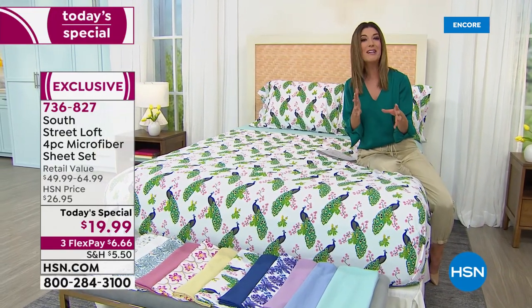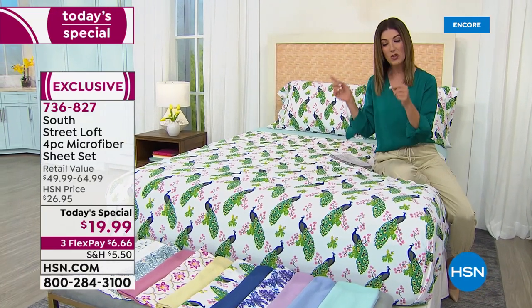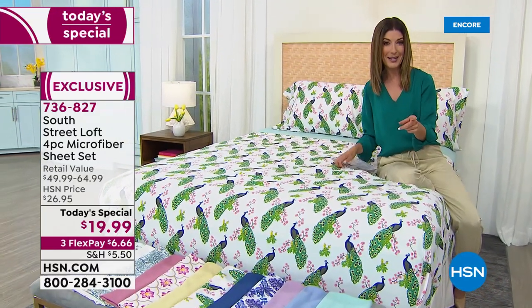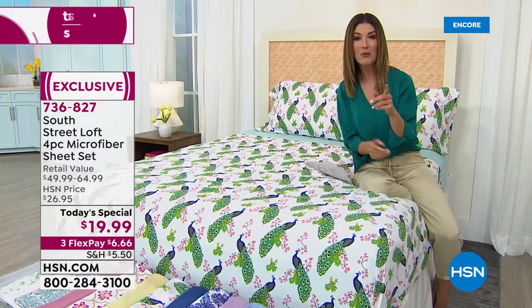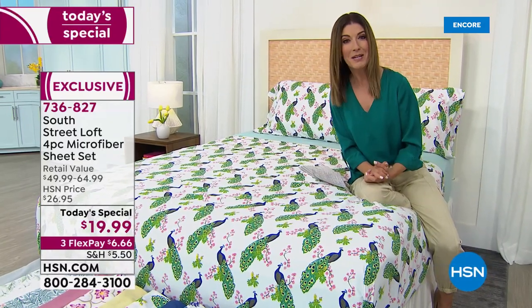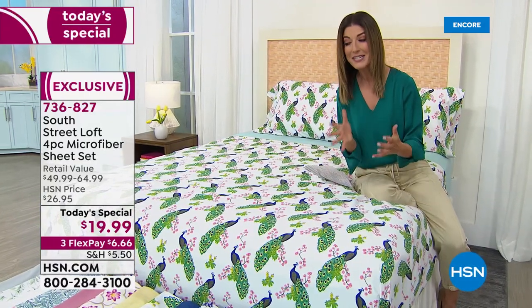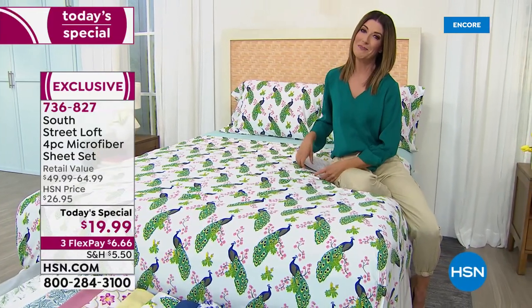You're getting all the newest colors, all the newest fun prints, and a four-piece sheet set that includes a flat sheet, a fitted sheet, two pillowcases — or one pillowcase with the twin or twin XL — and you're going to get all four pieces for less than $20. So many of you are going to be tuning in tonight, because I can't wait to take you through all the colors and tell you how easy it is to order.